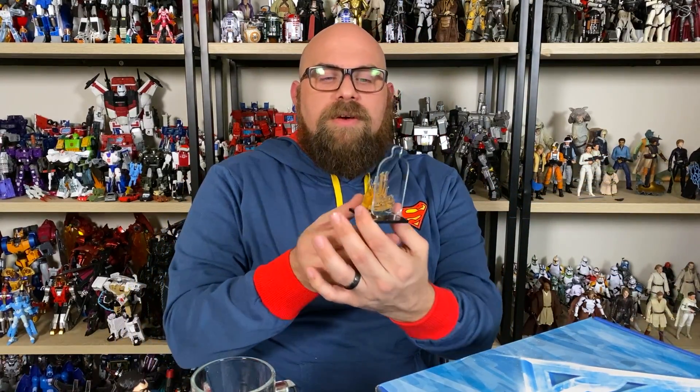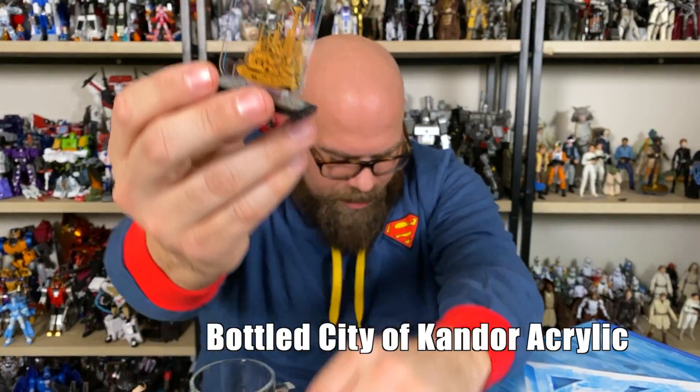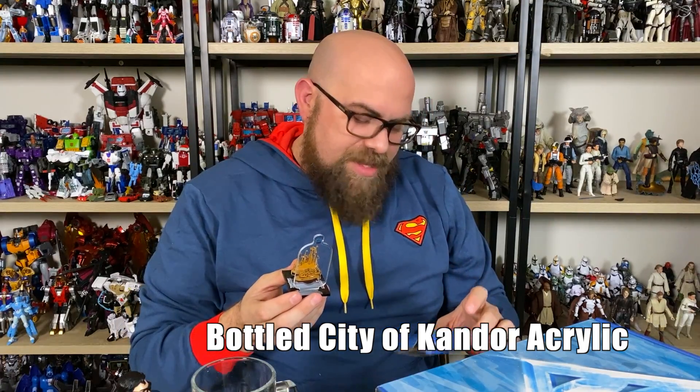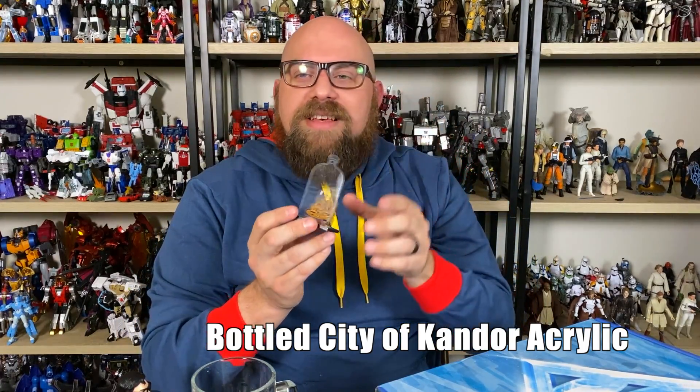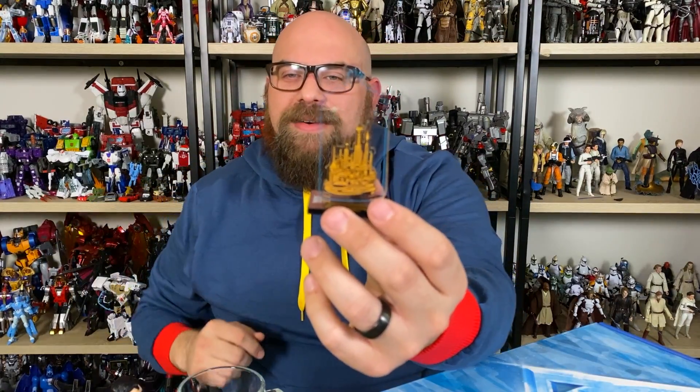Next. This is the Bottled City of Kandor. It's an acrylic standing art piece. This is the kind of thing that you would just — I feel like you just have to be a Superman fan to appreciate. Kind of like the Fortress of Solitude thing. I get what they're doing here. It's neat, but it's just not something I super care about.